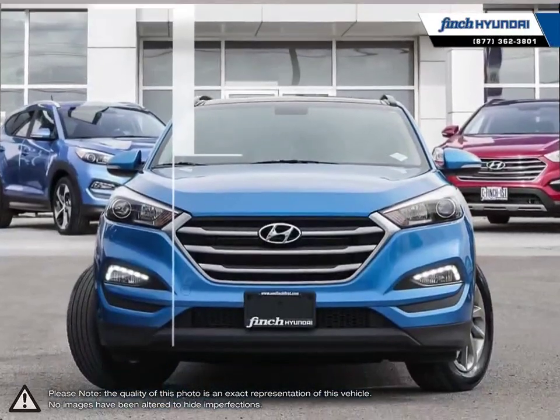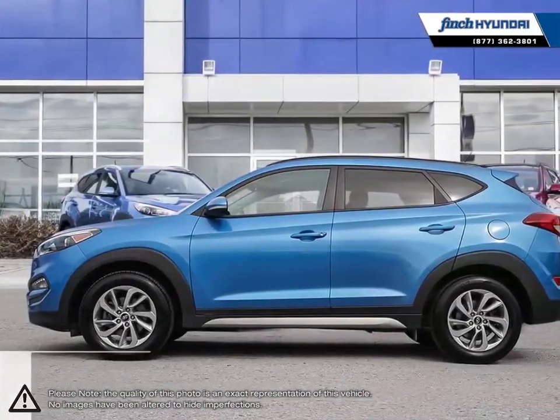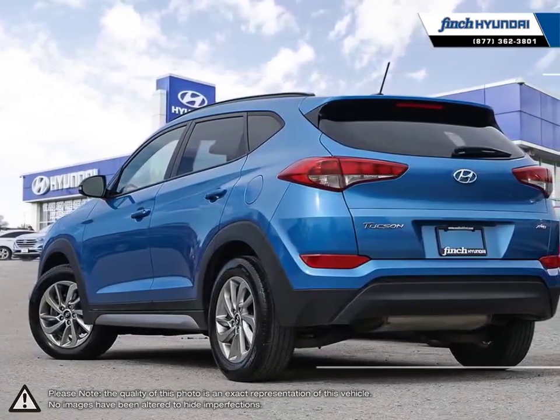The Hyundai Tucson is a crossover SUV that offers up great maneuverability, versatility, loads of features, and attractive overall styling.